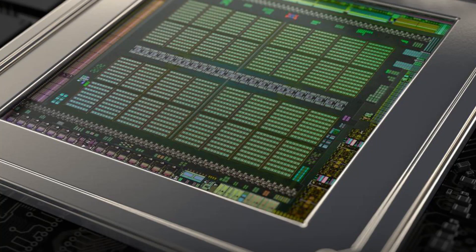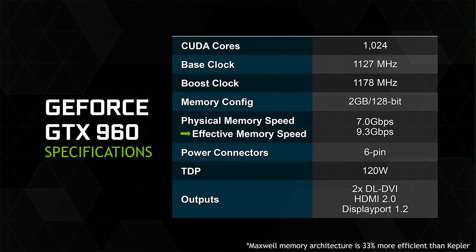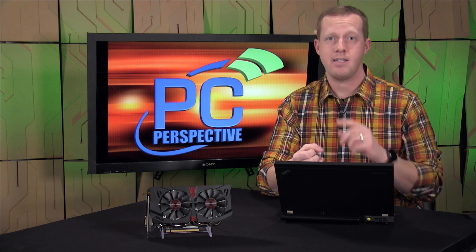The GTX 960 is an interesting product. It is based on a new GPU called GM206 that has some interesting specifications: 1,024 CUDA cores, a 128-bit memory bus, and clock speeds of around 1126 MHz base and 1178 MHz boost. Really think of the GTX 960 as half of a GTX 980 — essentially half in every capacity: CUDA cores, textures, memory bus, memory bandwidth. All those things are basically half of a 980, so you get an idea of where performance is going to land.